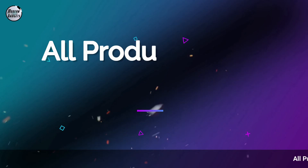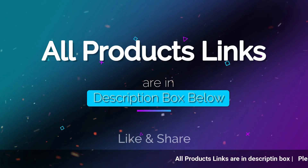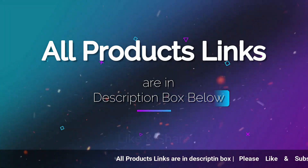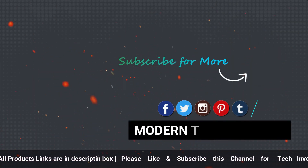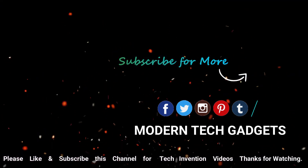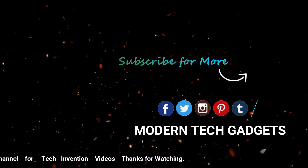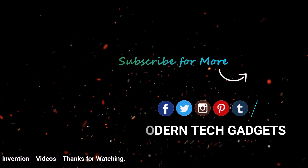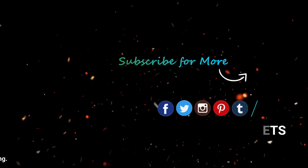So these were some interesting gadgets today. Let me know how you feel in the comments. If you want to purchase them, the link is in the description box. Don't forget to subscribe to my channel and if you liked this video, don't forget to like it.